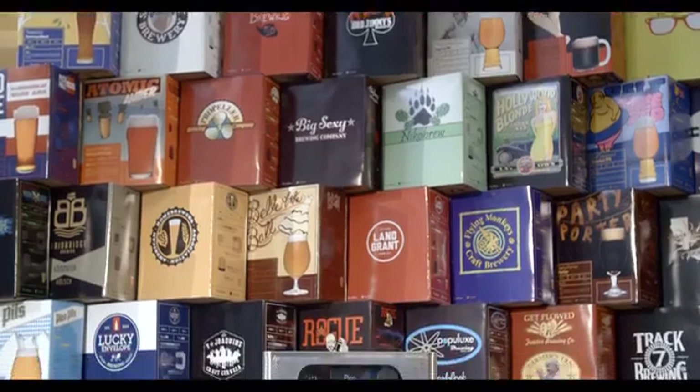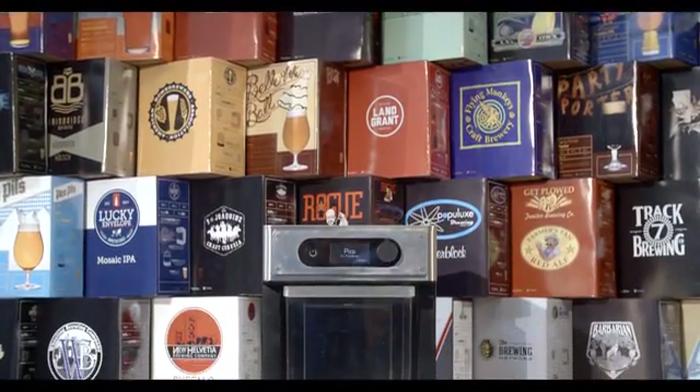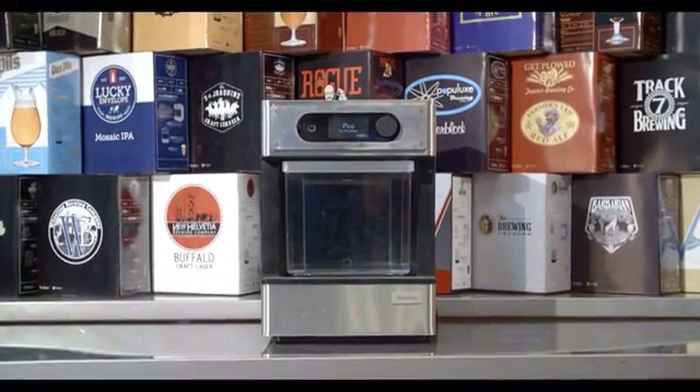Hello, I'm Sam Calagione from Dogfish Head Craft Brewery — basically a giant home brewery on steroids here in coastal Delaware. We started with a SABCO Brew Magic twenty years ago, still love the system. But if you're not trying to brew big 15-gallon batches of homebrew and you're looking for something more compact, the Pico is pretty awesome. Now PicoBrew is offering recipe kits including one that's based on our Indian Brown Ale — the original dark IPA. Don't be afraid of the dark; if you're down with the brown, brew that one. Cheers.